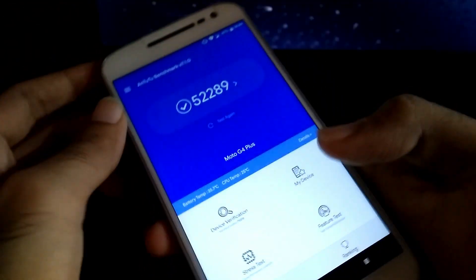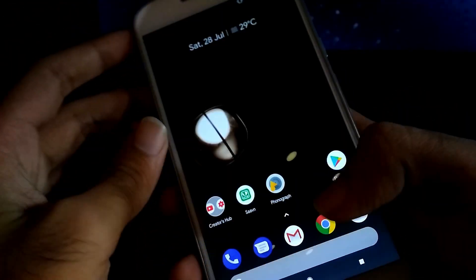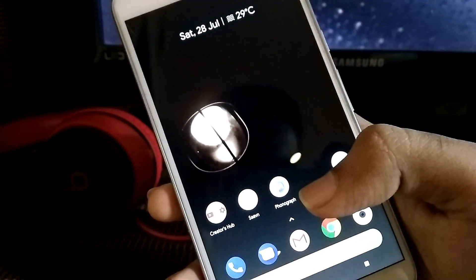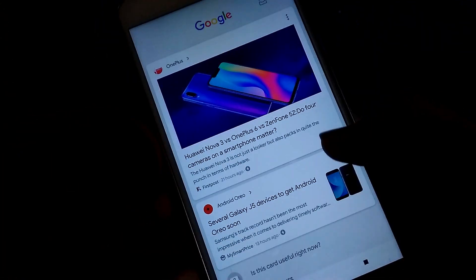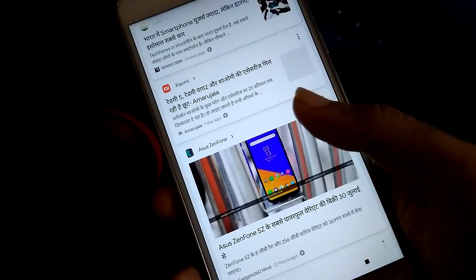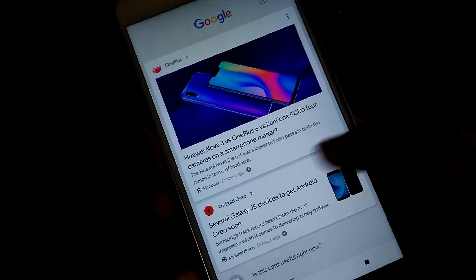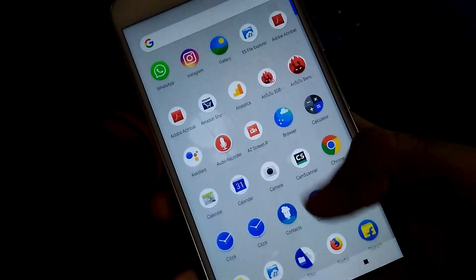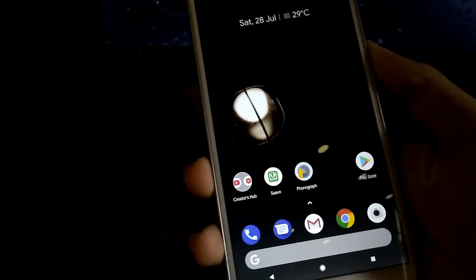Google left swipe also works smoothly. 4G works fine, and you can also use your torch light using the chop-chop gesture. By the way, the phone doesn't have a stock camera, so you can use any third-party app like the OnePlus camera.